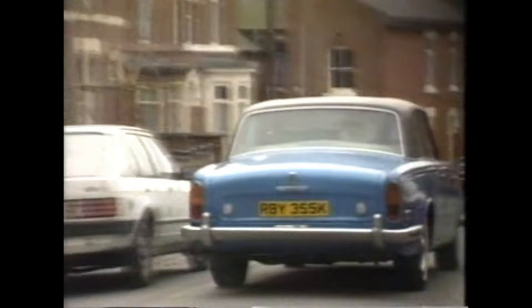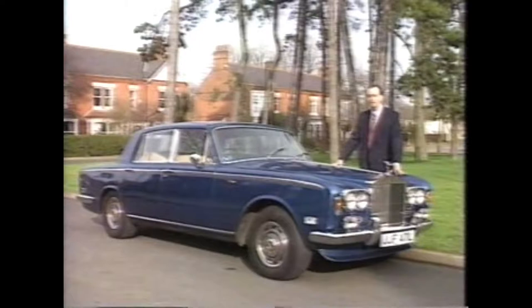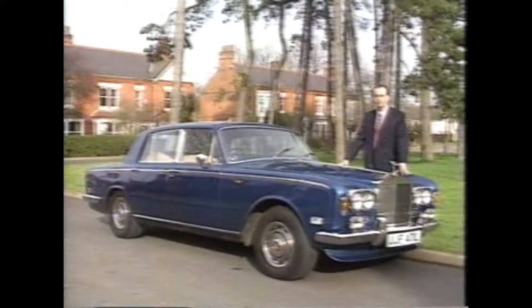For £13,000, we found that you could buy a real minter. It may be a similar colour and age, but this one's a completely different animal. This car hasn't just been cared for, it's been cosseted.